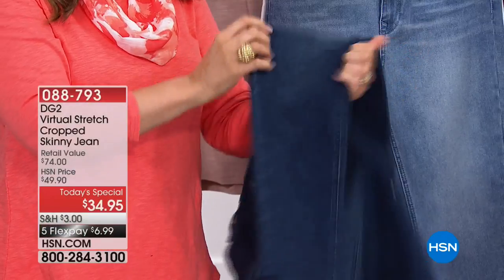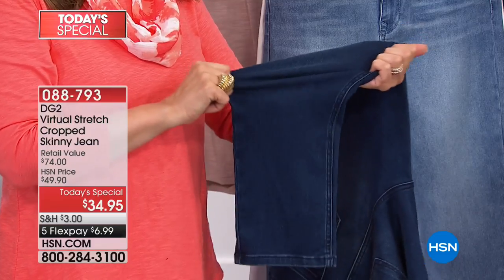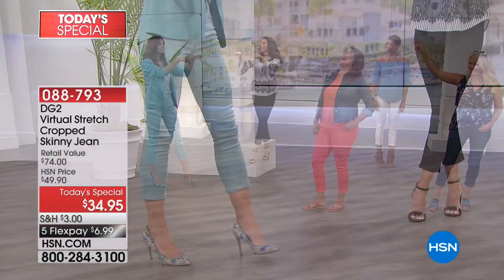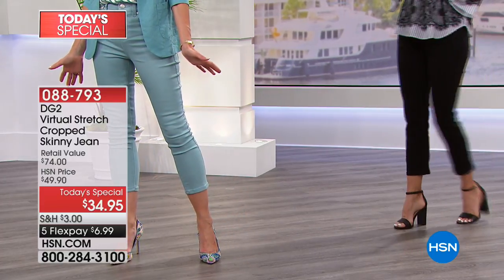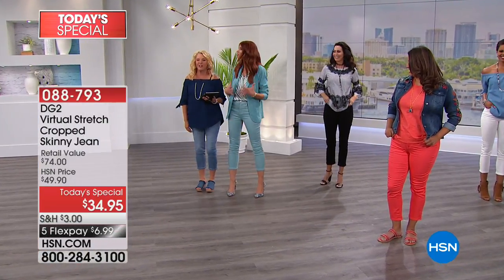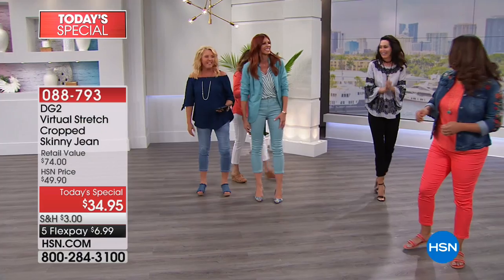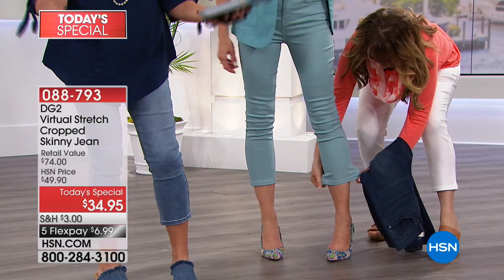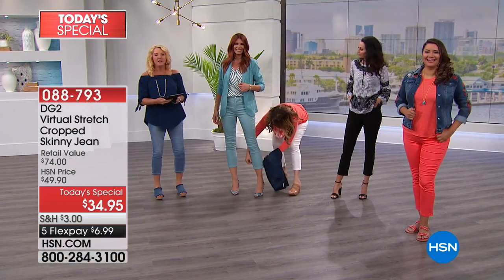So if you're fuller through the calves — I had a conversation about athletic calves — Sonia on set is saying she has an athletic calf. We crowd around her jokingly to check, and there's still plenty of room. The virtual stretch accommodates all body types, including those with fuller calves. You've got plenty of stretch here.